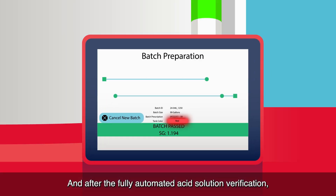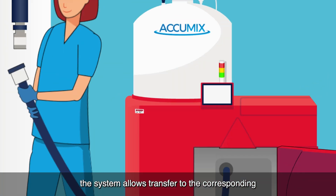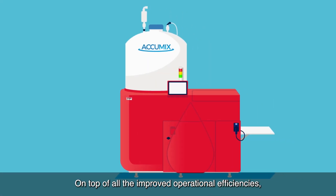After the fully automated acid solution verification, the system allows transfer to the corresponding radio frequency identification-enabled storage tank or jug fill wand.